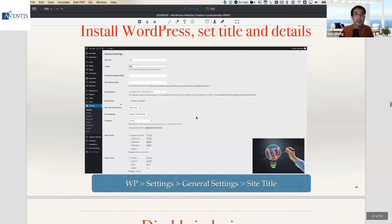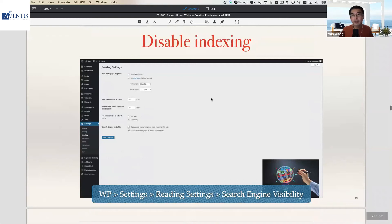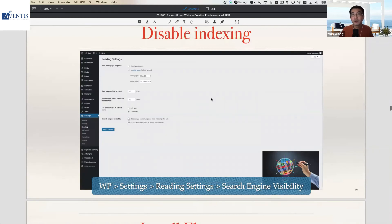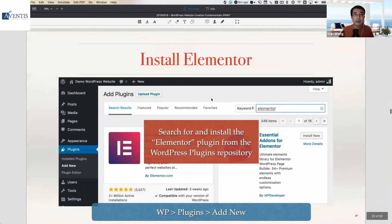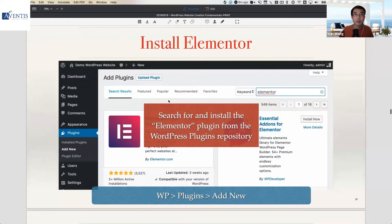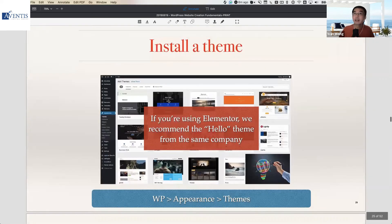Once you've installed WordPress, you set the title and details of your new website, disable indexing for SEO purposes during setup, and configure all the various settings. Then you install your page builder — I recommend Elementor. Set up your plugins, set up what we call permalinks, and install your theme, which determines the overall look and feel for your website.